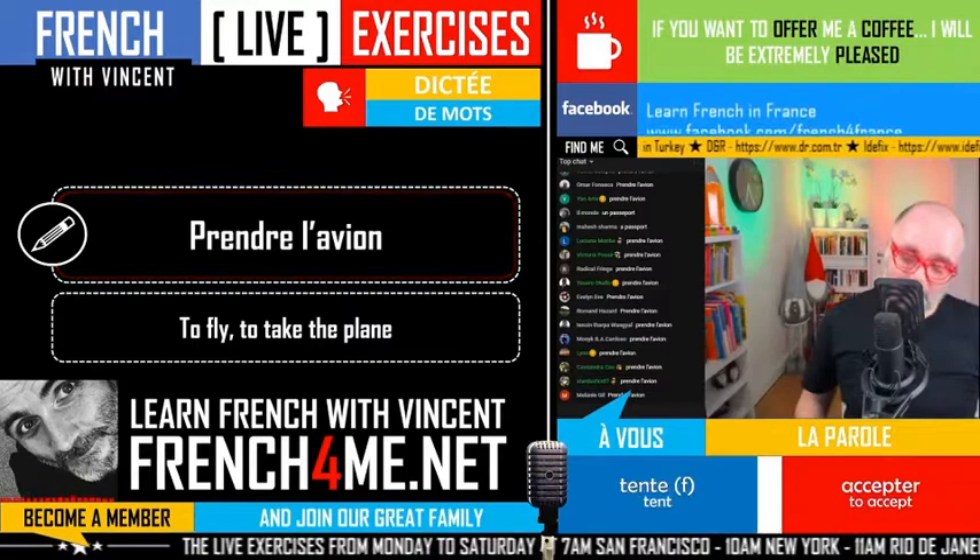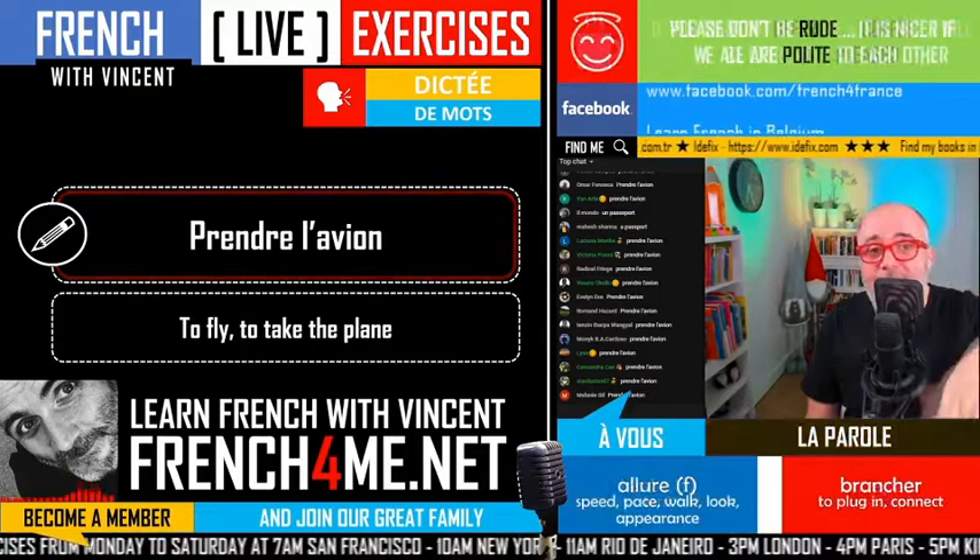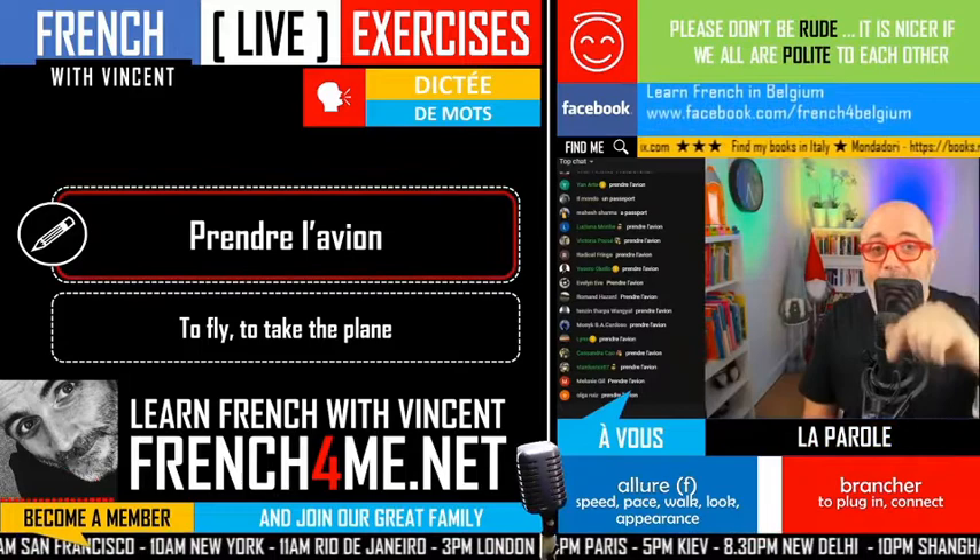Because if you use the verb 'voler' — to fly — for people, it means to steal. Je vole — I don't have the feeling that you're flying, I've got the feeling that you're stealing something, and it's not good.